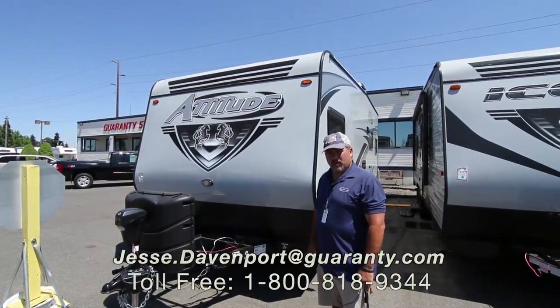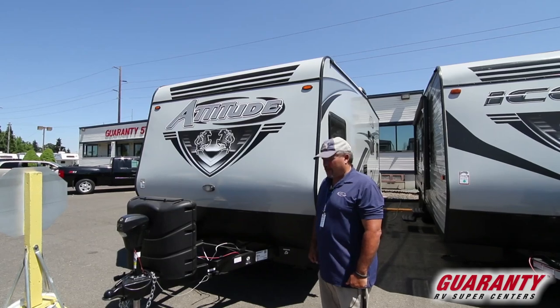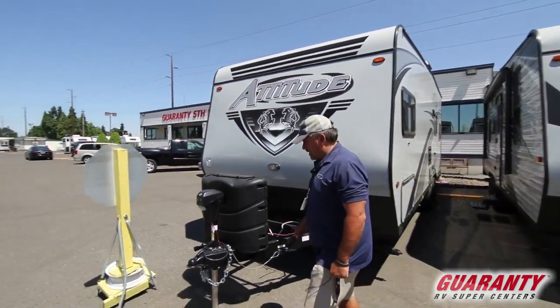Hey guys, this is Jesse from Guaranty RV Supercenter. Today we're gonna take a look at a 2019 Attitude, this is 21SAG. Come on inside here, let's take a look at the inside.